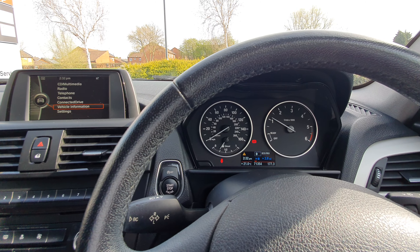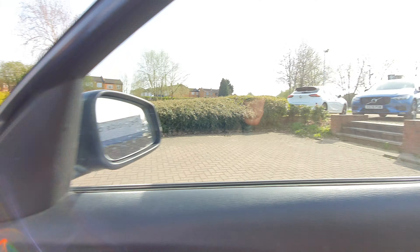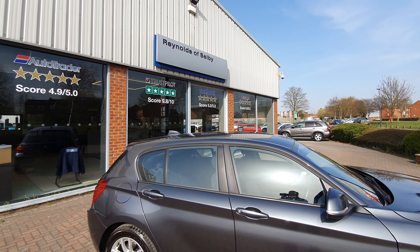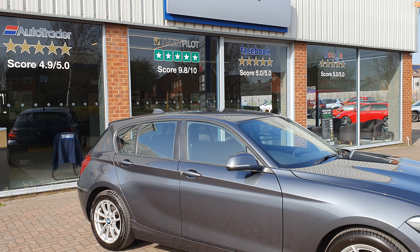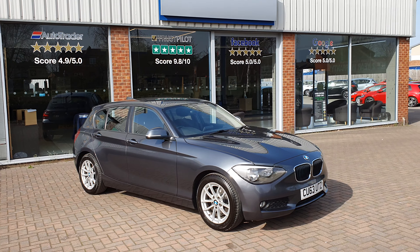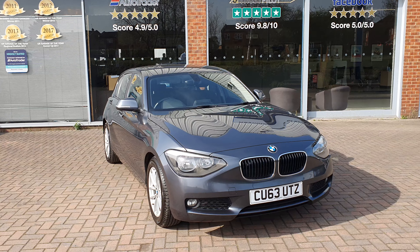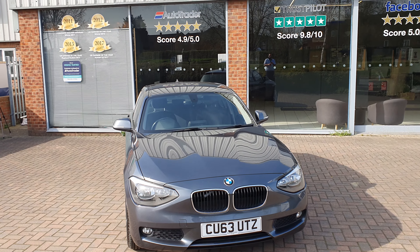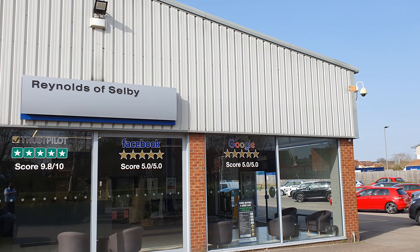I've personally been out for a drive in the car and it drives absolutely exactly as it should — there are no knocks, bangs, rattles or squeaks. So if you're interested in the car please do get in touch. Also Google Reynolds of Selby and just see what our customers say about us, and you'll soon see you're in safe hands — we know how to look after our customers. Thanks for looking.